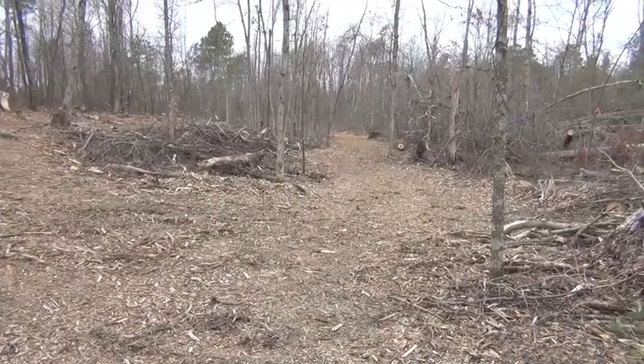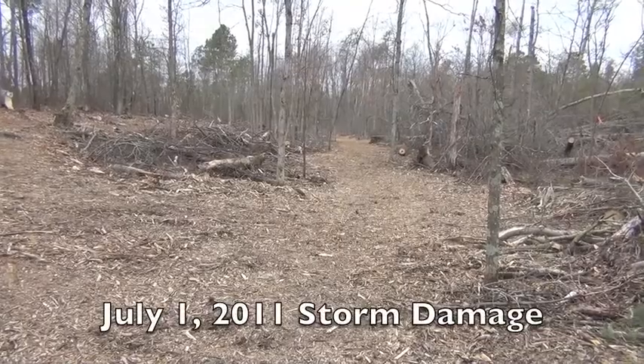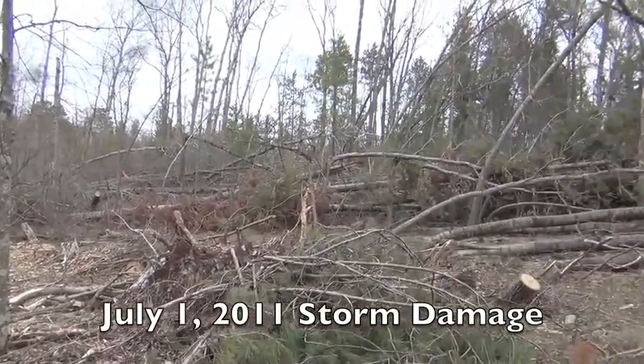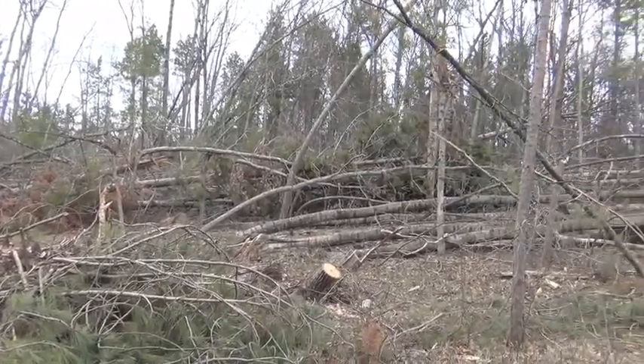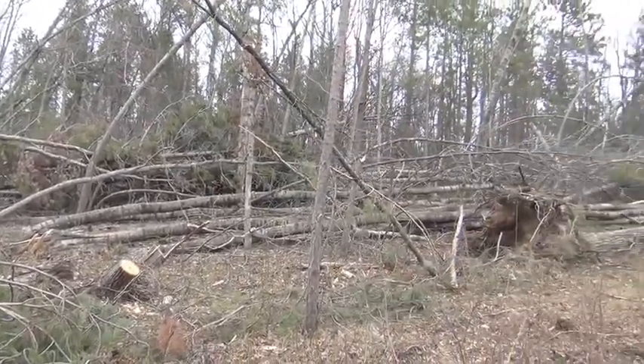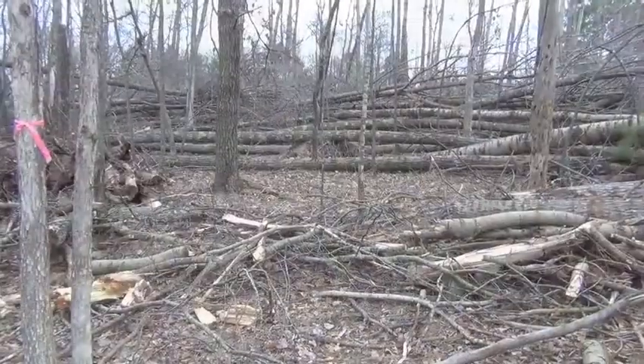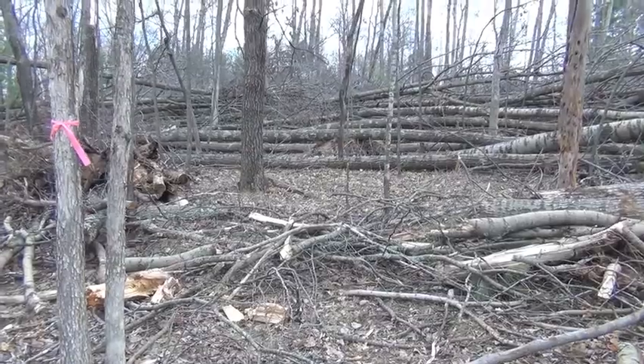I tried to walk this part of the trail after the storm and it looked like what you see. This is not on our property — this is a neighbor's property. But you can see what the storm left us. This is another area that was really hard hit by the storm.